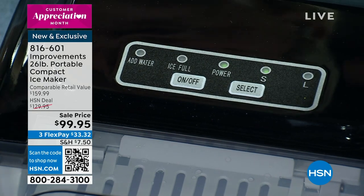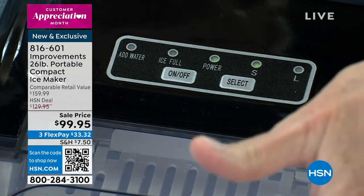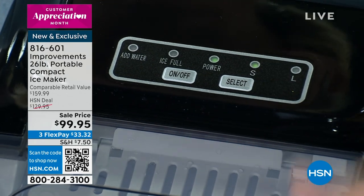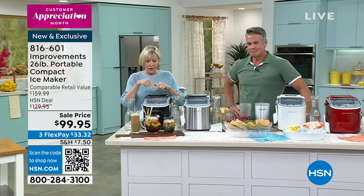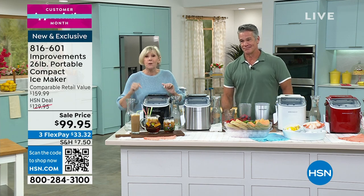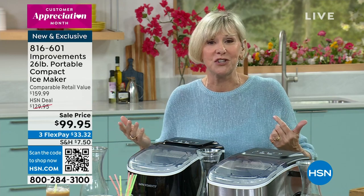Either ice is absolutely easy and you can switch it up in the process. Then all you do is wait, and you'll have that satisfying kerplunk, kerplunk when the ice drops right into that tray. When it's full, a red light will come on and say, 'I'm full.' When it needs water, a red light will come on and say, 'I need water,' and you start the process all over again.